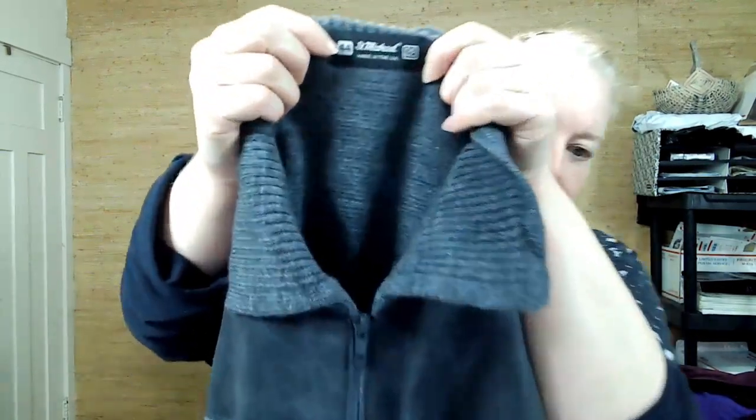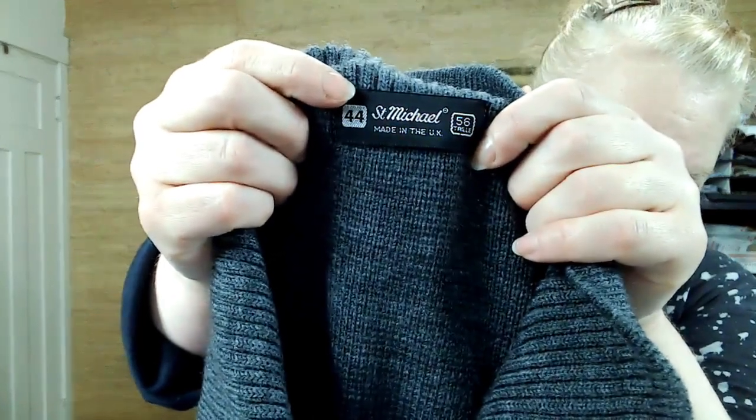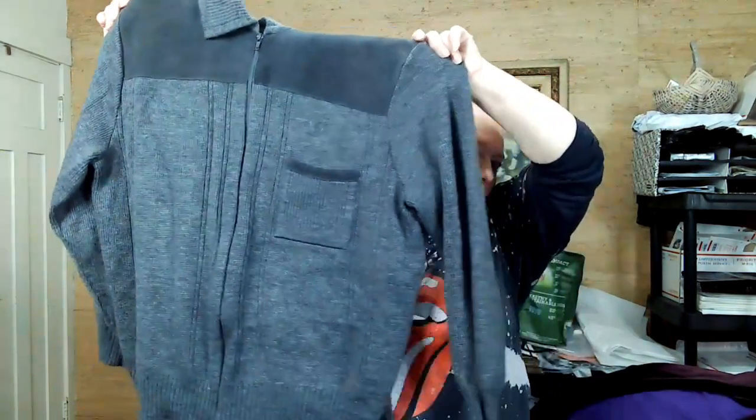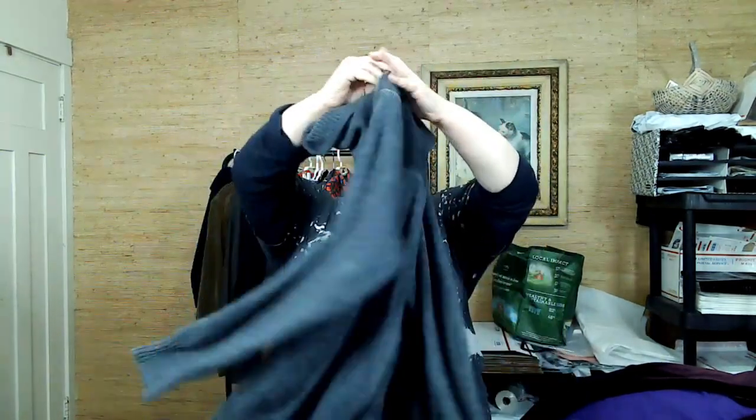Summer is not upon us but it's coming. This is St. Michael, made in the UK, size 44 — I'll have to convert that UK size. I thought it was cool — it has like a faux leather / faux suede look and zips down with one pocket. It's men's.